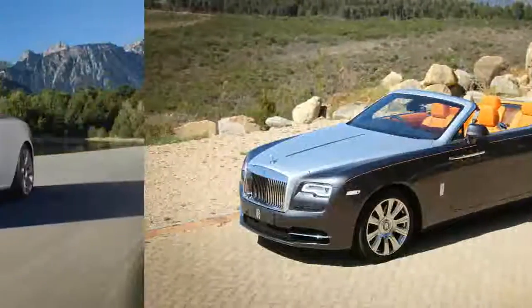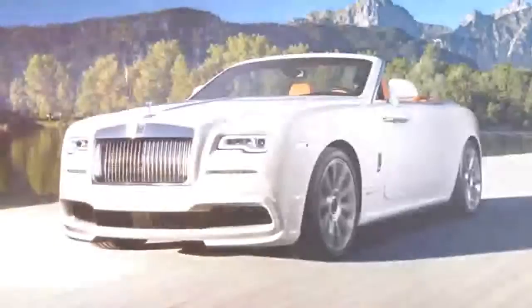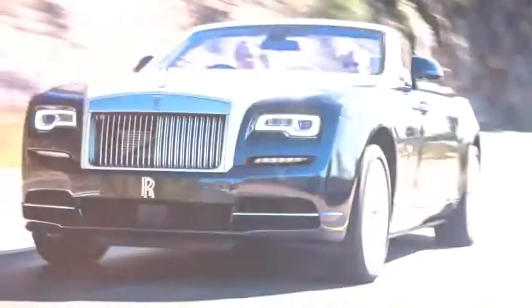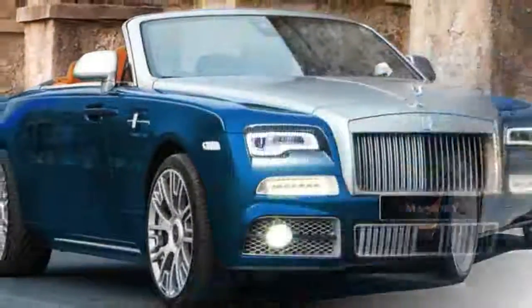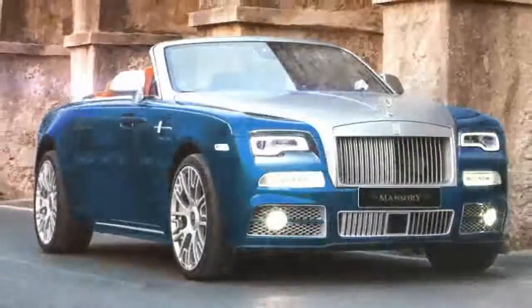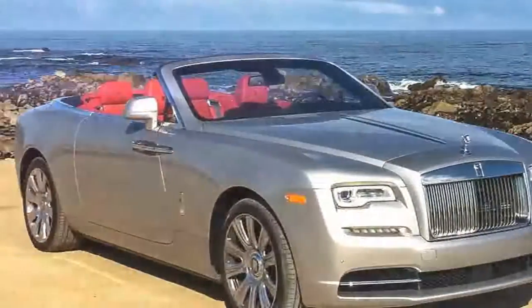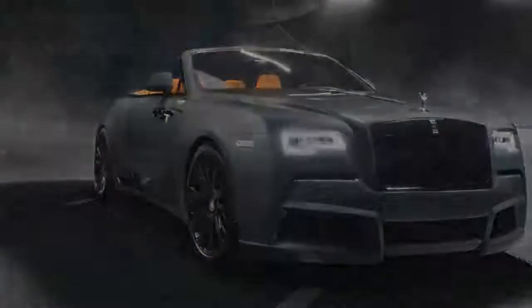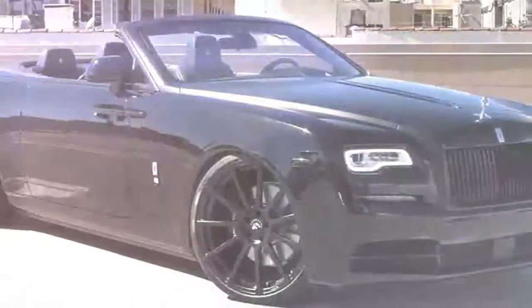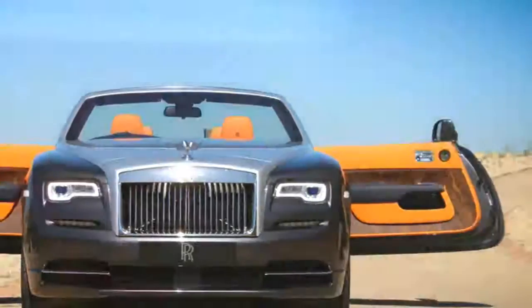Originally the Dawn is an executed Wraith Roadster, yet Rolls says 80% of the body panels are unique to the new auto. Top up, it has a spectacular raked profile, and a perfect cruising sloop outline when the six-layer fabric top is down. With its recessed grille, it looks phenomenal from the front whether you keep the Flying Lady ornament, as is permitted by a button in the center console screen, stowed away beneath a trapdoor. From the back, well, the auto isn't quite as particularly stately.